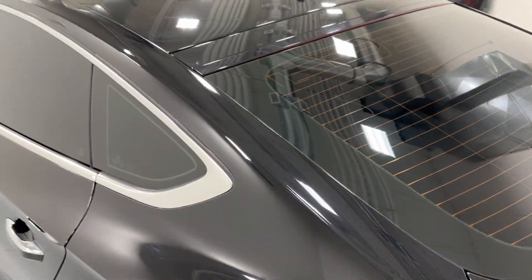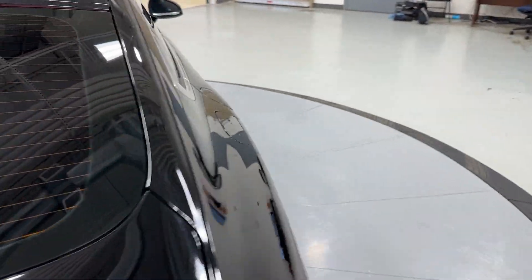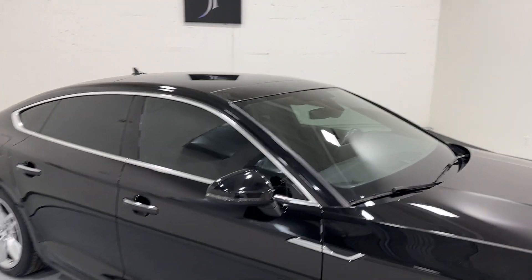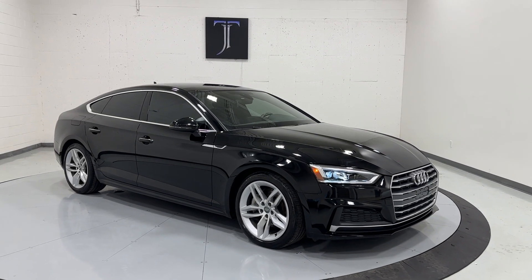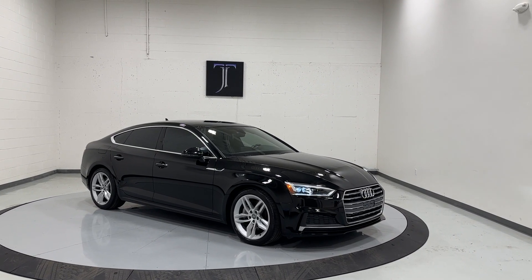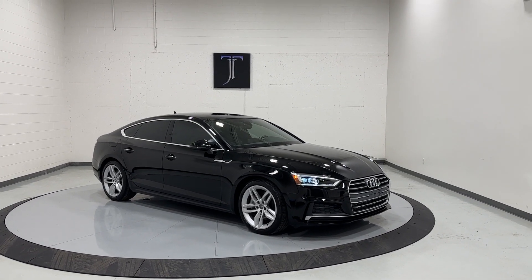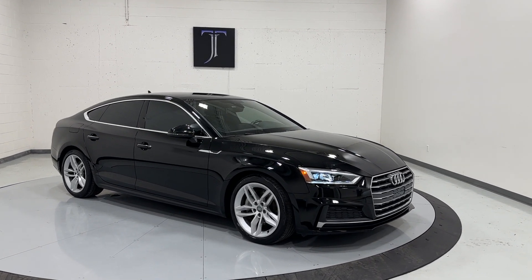The car has a sunroof, five percent tint in the rear, and approximately 25 percent tint in the front which is within the legal limit. It has LED headlights and LED taillights. With only 24,000 miles this is a super clean car available for sale at tjchapmanauto.com or in person at 215 West 500 North in North Salt Lake, Utah. Thanks for watching — see you on the next one.